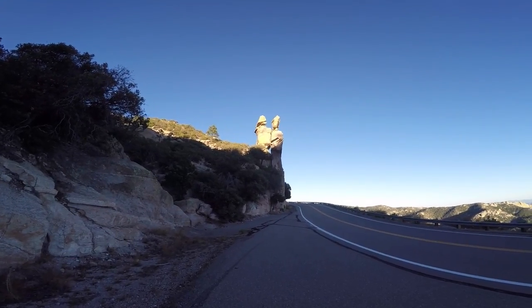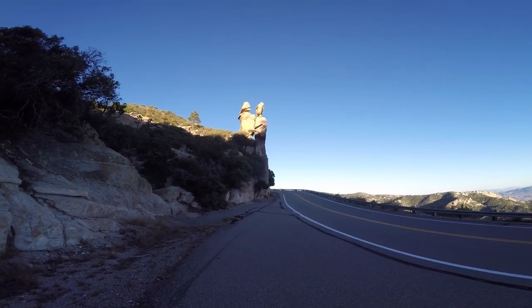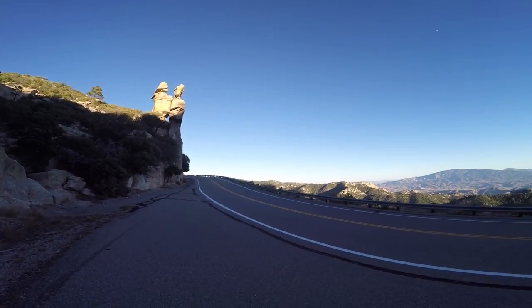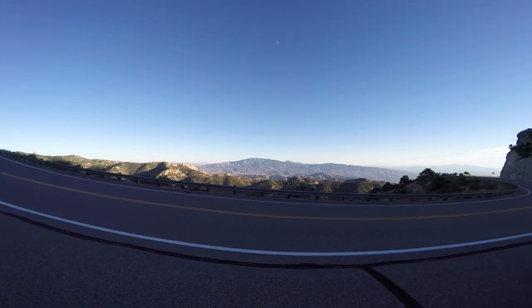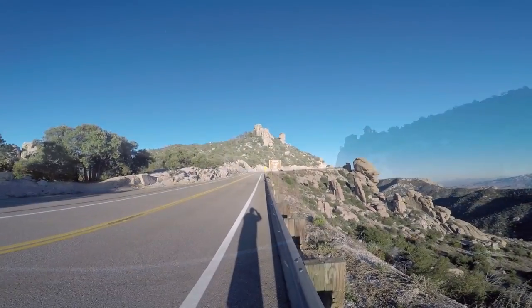Balancing rocks, anyone? Right next to the road. The sun's hitting the top as it's going down, and we're headed toward the vista point.